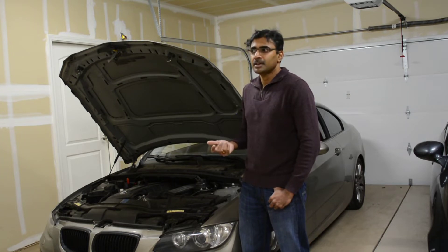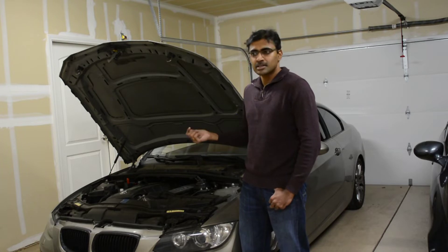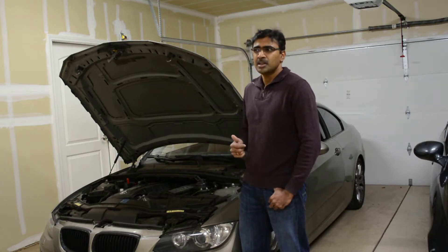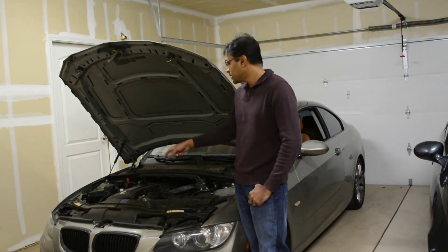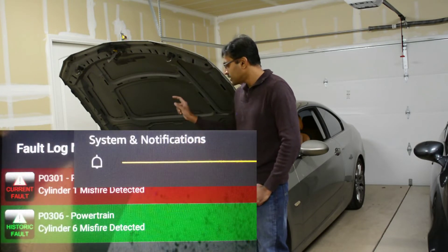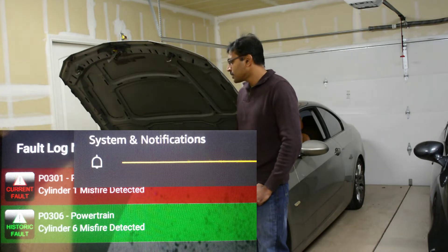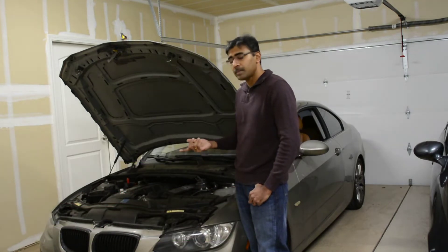The spark plug doesn't typically go bad overnight — usually performance degrades gradually. In this case the car was running fine the previous night and the next morning it just gave up, so I'm leaning mostly toward the ignition pack. Even before ordering a new part, I swapped the ignition pack from cylinder 1 into cylinder 6, and I got the exact same misfire code on cylinder 1 — which almost confirms the ignition pack had gone bad. So I went ahead and bought a new ignition pack along with a spark plug.